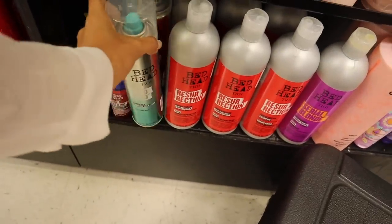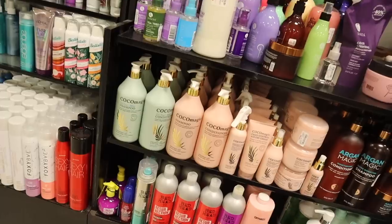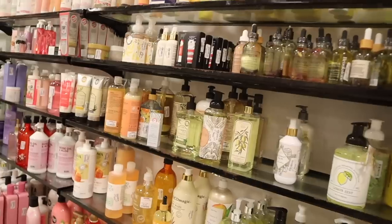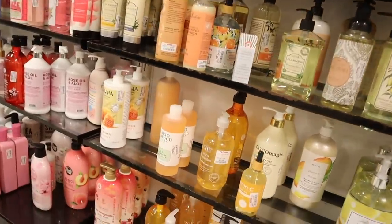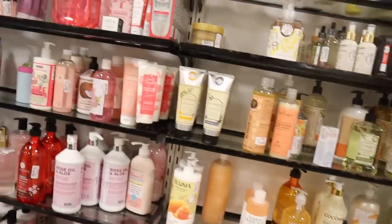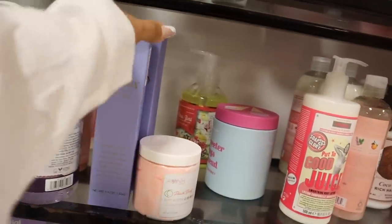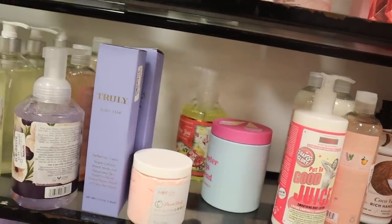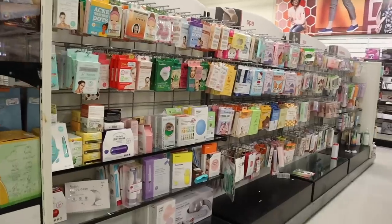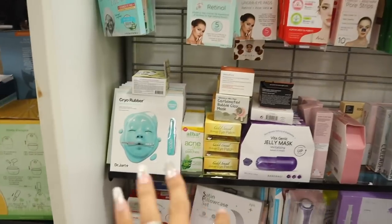I recently got Bed Head hairspray at another Marshall's for $11 — people buy it out so fast! It actually holds curls even in the heat. Whenever I turn around they have bath care items — the brand Mario body soap for $10 with good ingredients. They still have the Truly body star brightening creams everyone raves about for $13. Over here they have a lot of under-eye pads and face masks — a bunch of Dr. Jart face masks, which is a rare find recently.